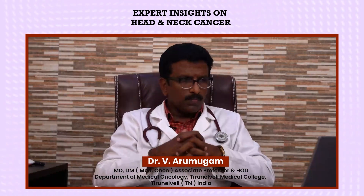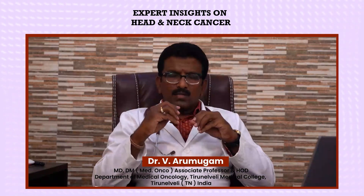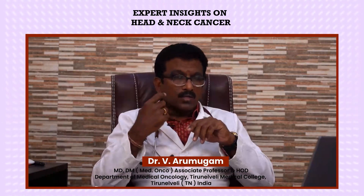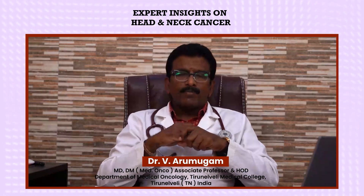What are the symptoms of head and neck cancer? Head and neck cancer mostly presents with a non-healing ulcer in the tongue, inner side of the mouth, or in the throat, or some mass lesion in the throat or in the neck area. This is the glandular or lymph node area. The commonest presenting symptom is pain.